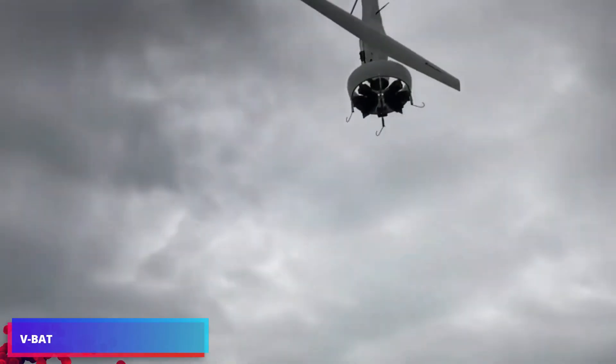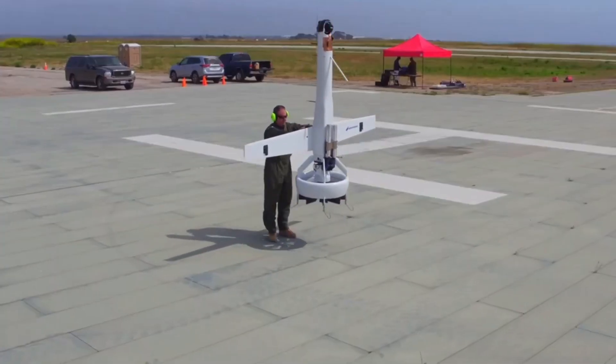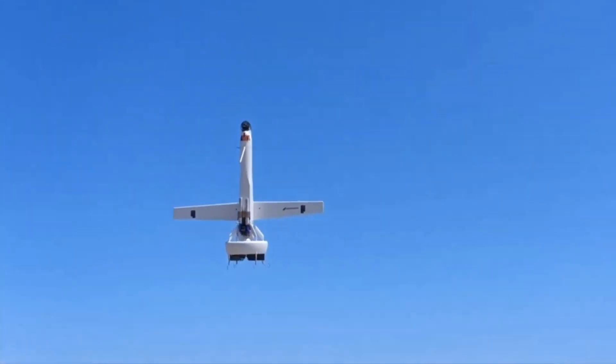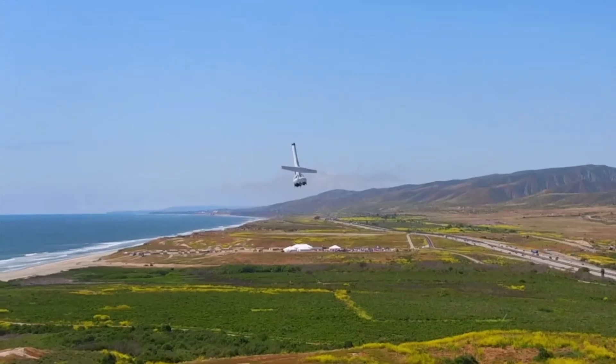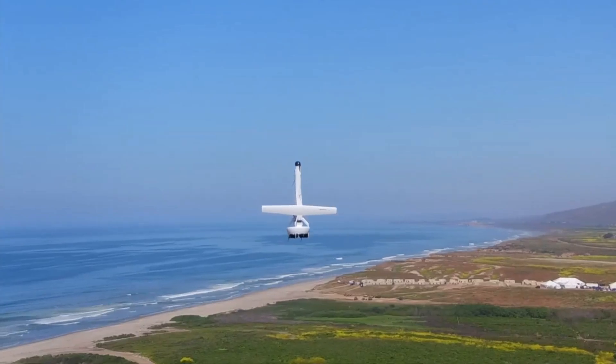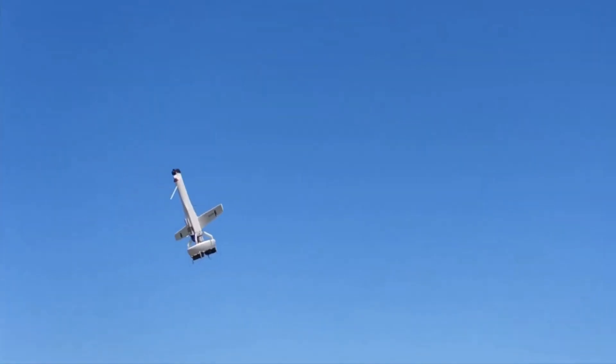Securing borders, hunting drugs, finding threats — ShieldEyes VBAT is the future of next-generation UAS. The most tactical, most logistically simple UAS in the world, there's nothing else like it. The VBAT-128 unmanned aircraft features VTOL capabilities and a small footprint, which allow for easy launch, transport and operation.